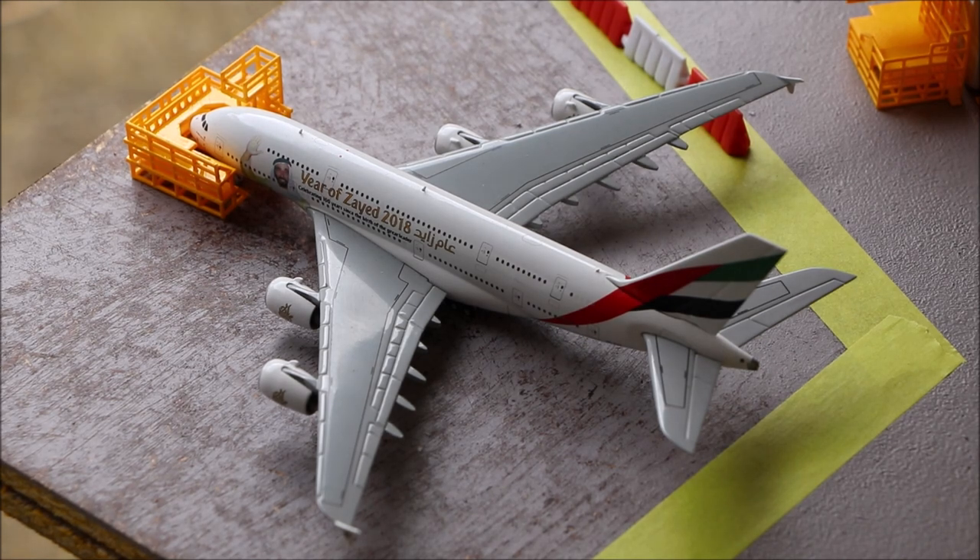Over here we have the Emirates A380 in the Year of Zayed livery. It is currently getting its nose fixed after it encountered a bird strike on its way from Dubai.